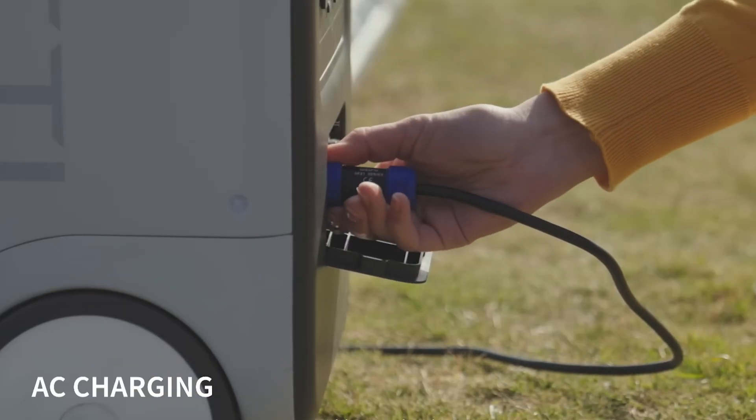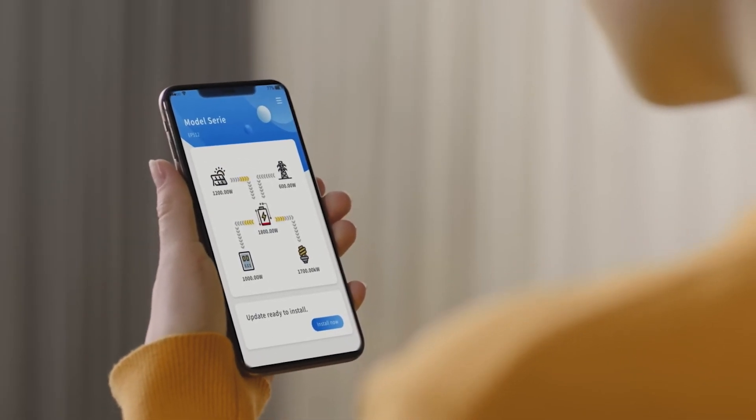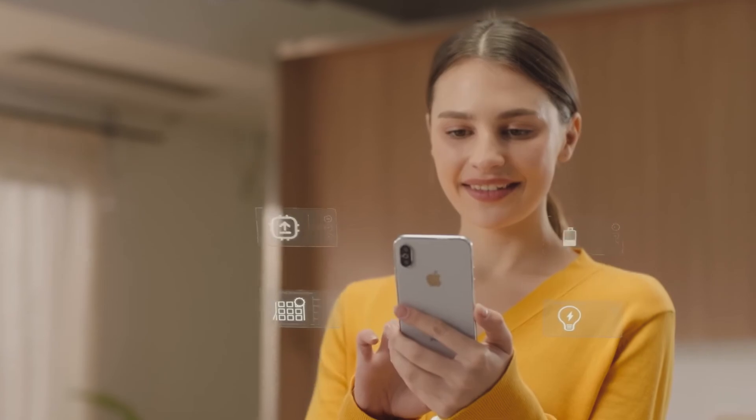The four recharging methods are AC, solar, car, and lead acid battery. We'll take a closer look at that in a minute. It also features easy and remote control with the Bluetti app, so if you're already familiar with the Bluetti app you can use that with this power station.